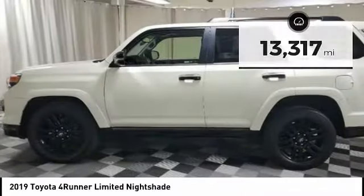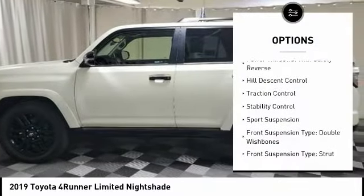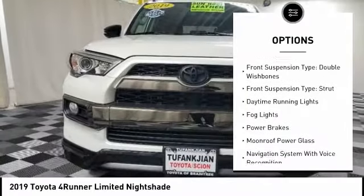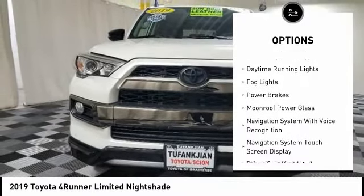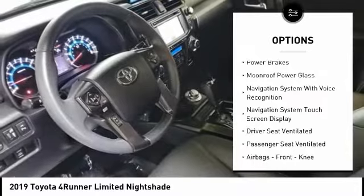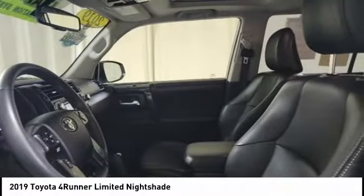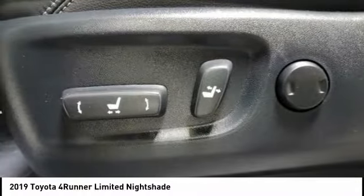Here are some of this vehicle's great options: power windows with safety reverse, hill descent control, traction control, stability control, sports suspension, front suspension type double wishbones, front suspension type strut, daytime running lights, fog lights, and power brakes.